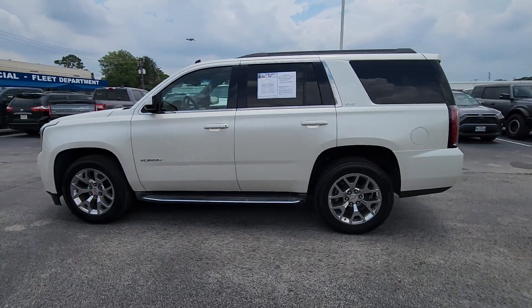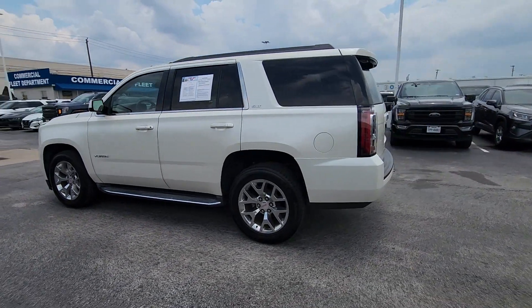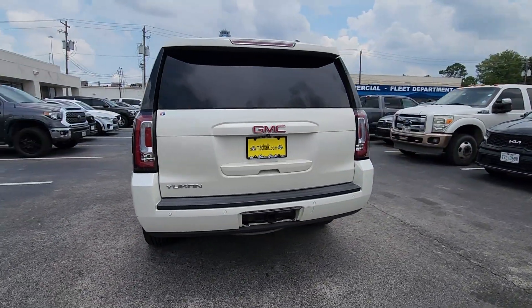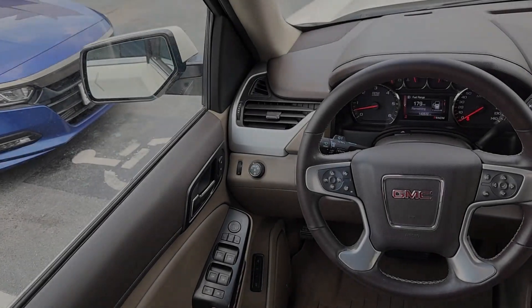Get into a car with value. 2015 GMC Yukon. With less than 150,000 miles on the odometer, this vehicle stands out from the rest.